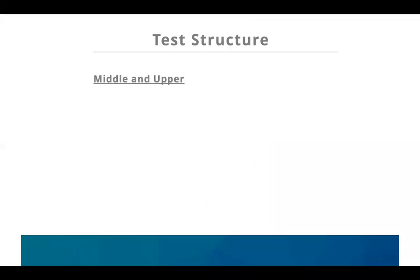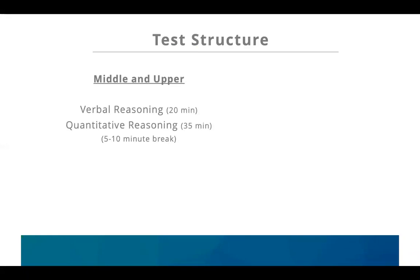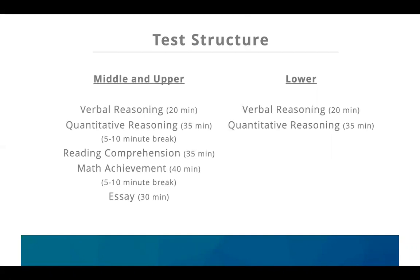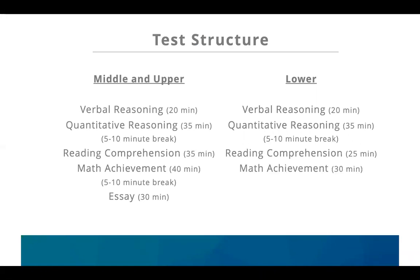For the middle and upper levels, you have a verbal reasoning section first, then quantitative reasoning, then a short break, then reading and math, another short break, and then you finish with the essay. The lower level follows the same order but is slightly shorter. The verbal section is the same, then quantitative is the same, then a short break, and the reading and math sections are a bit shorter, another break, and the essay is the same length and same type of prompt.